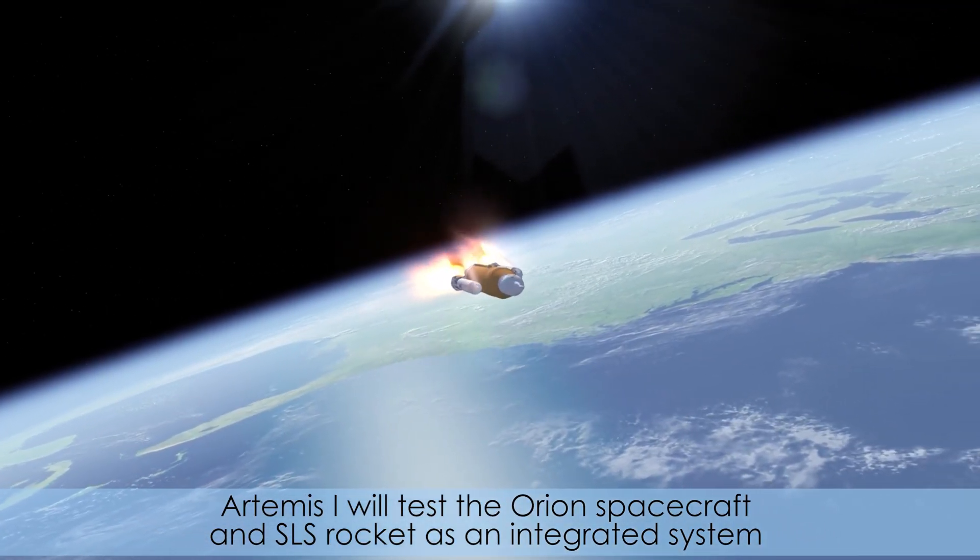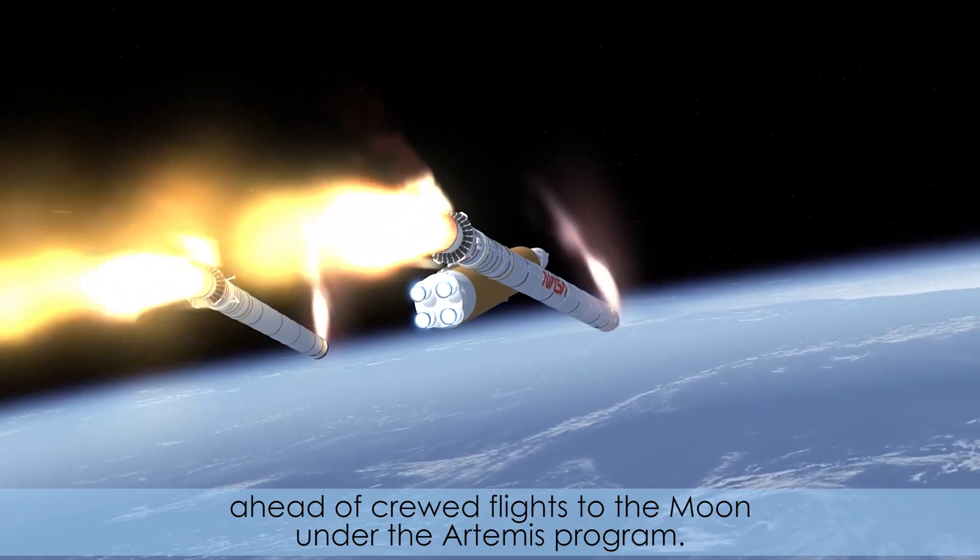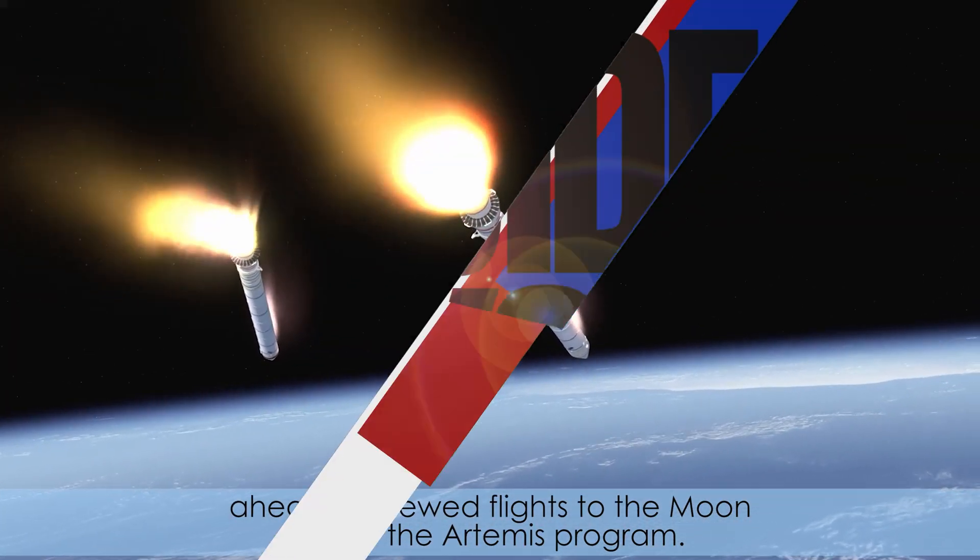Artemis I will test the Orion spacecraft and SLS rocket as an integrated system ahead of crewed flights to the moon under the Artemis program.